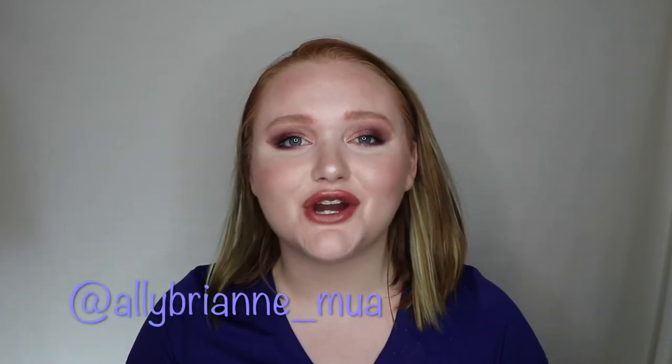Hey guys, welcome back to my channel. If you're new here, hi, I'm Allie. Make sure you hit the subscribe button and join my YouTube family. I'll also throw my Instagram name up on the screen if you'd like to follow me there. Today I have yet another haul video, so if you're excited for this, give me some thumbs up and keep on watching.